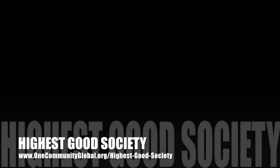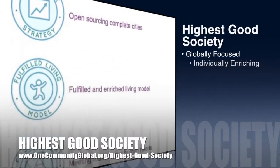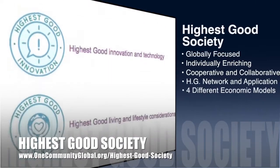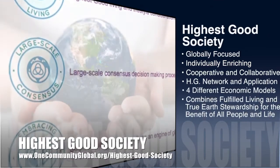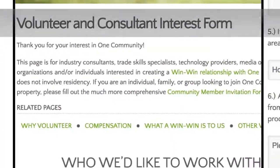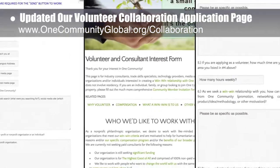One Community's approach to Highest Good Society is globally focused, individually enriching, cooperative and collaborative, includes a Highest Good network and application, four different economic models, and combines fulfilled living and true earth stewardship for the benefit of all people and all life on this planet. This week, the core team updated our volunteer collaboration application page to make it easier to understand and complete.